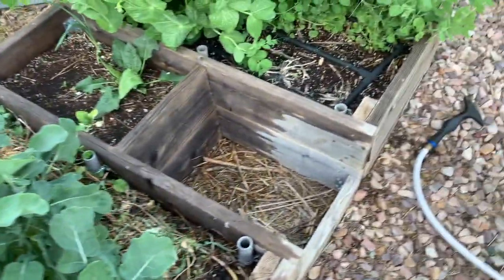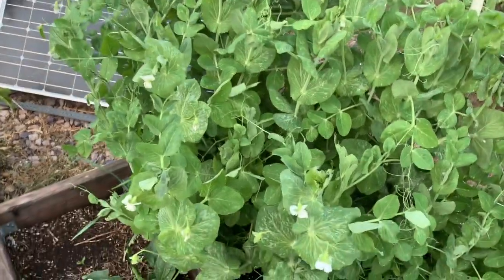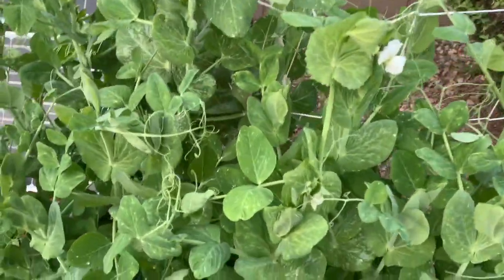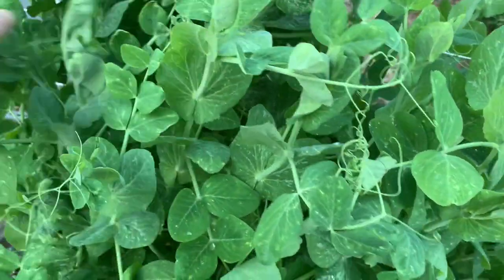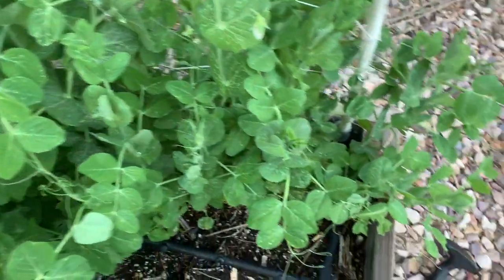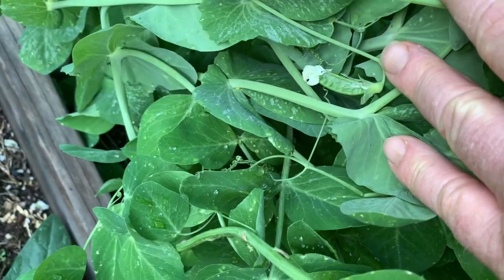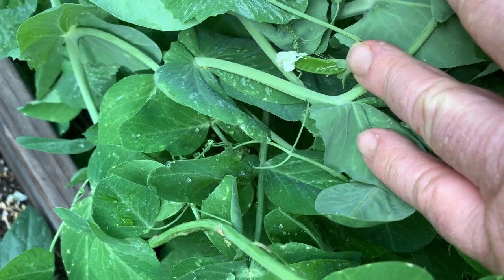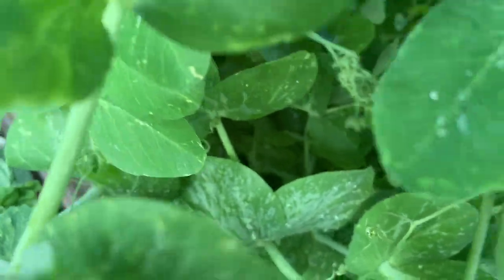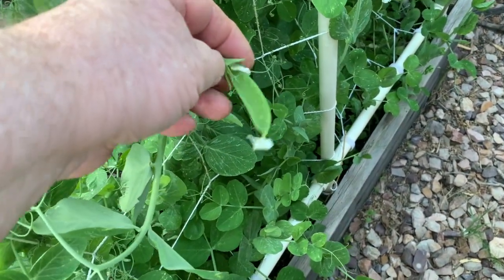My second stand of pea plants are maturing nicely — lots and lots of flowers on them. I've picked about three peas off of these so far. There's one right there that's getting ready to harvest in another day or two. There's a few more here I just can't see off hand. There's another one right there, and here's a nice one right here — I think I will harvest that one. A little on the small side but still edible. Yum!